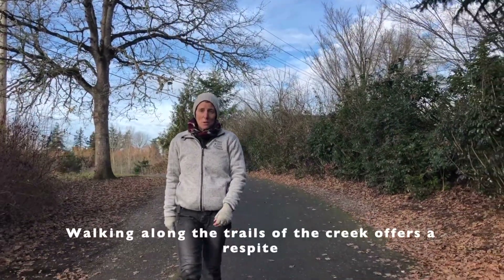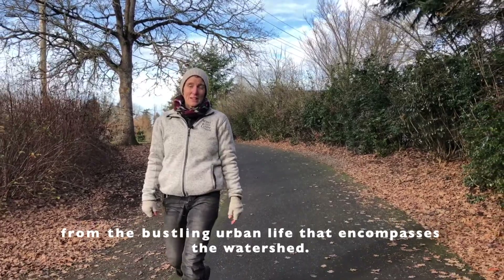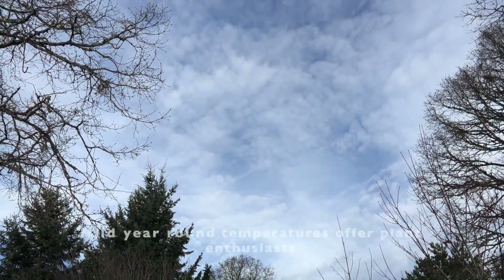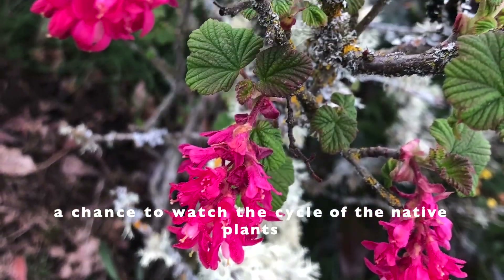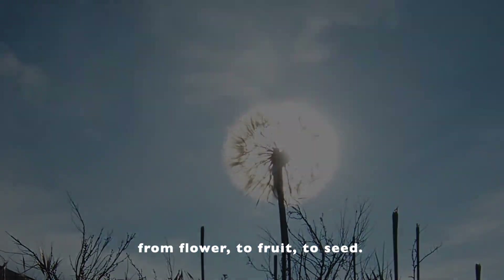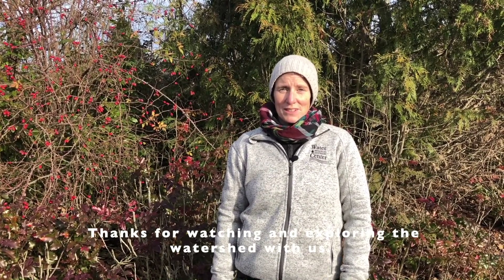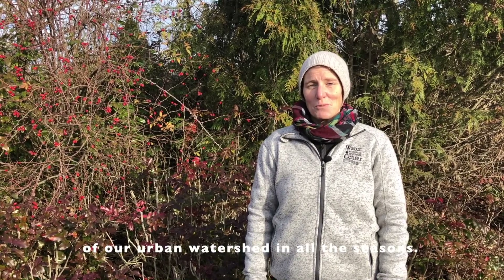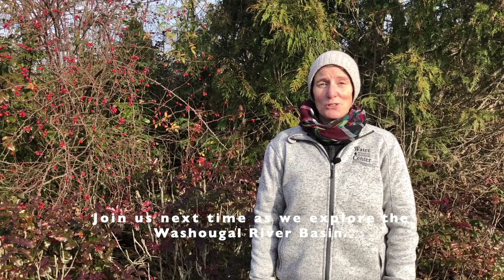Walking along the trails of Burnt Bridge Creek offers a respite from the bustling urban life that encompasses this watershed. Mild year-round temperatures offer plant enthusiasts a chance to watch the cycles of native plants, from flower to fruit and then to seed. We hope you find some time to explore the beauty of our urban watershed in all the seasons. Join us next time as we tour the Washougal River Basin.